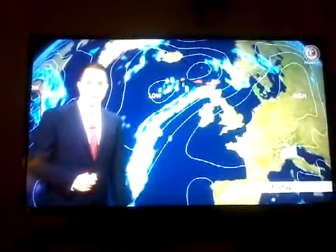It will start to tap into the warmth from the near continent — 24, maybe 25 degrees — but higher temperatures are further on. This area of high pressure really starts to establish itself over the near continent.